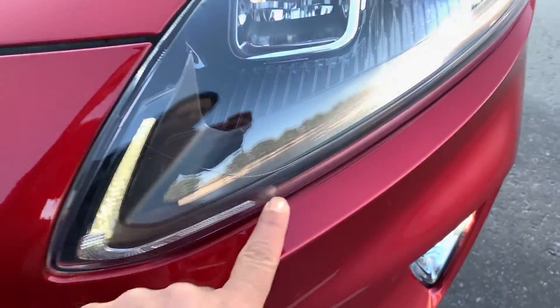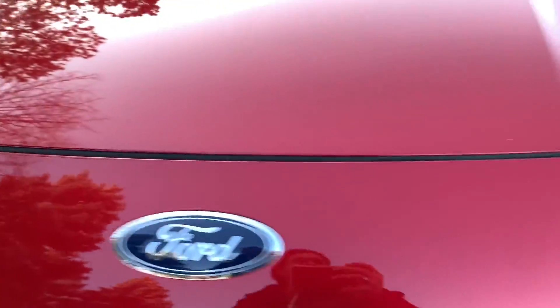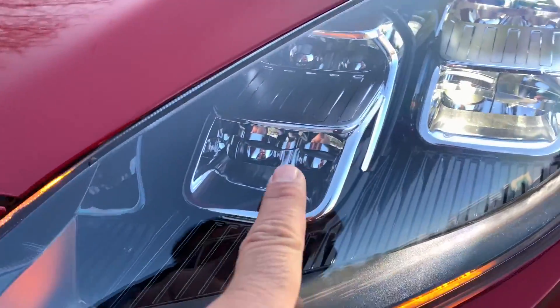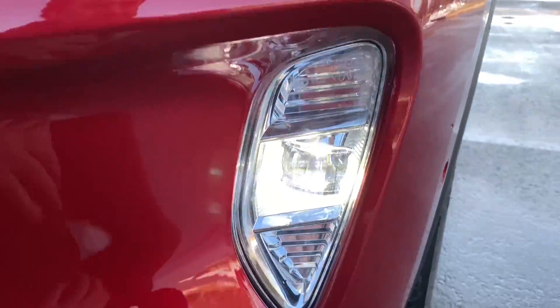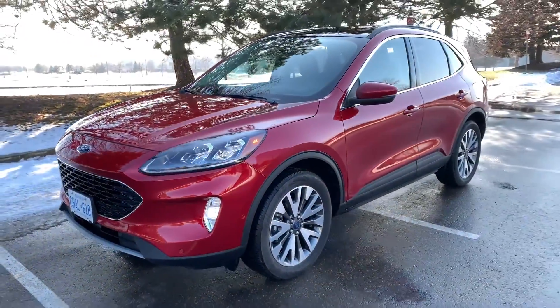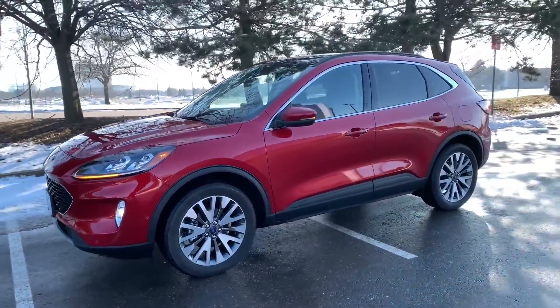Up front, your turn signals are integrated into your LEDs. And on this side, your LEDs just run all the way there — nice touch. Headlights are LEDs. This is the top trim Platinum, by the way. High beams there, LED fog lights. Kind of a waste of space because only the center section lights up, so I think it was a little on the over-engineered side.